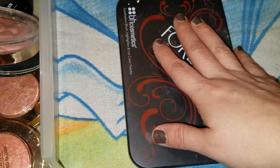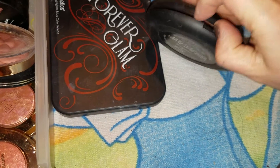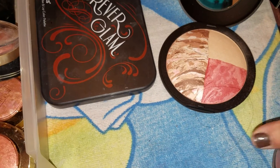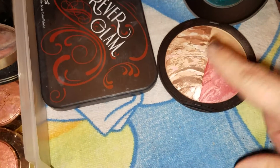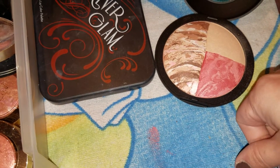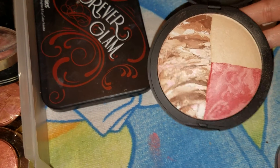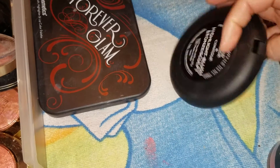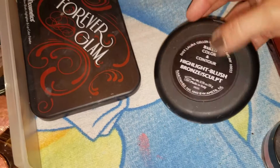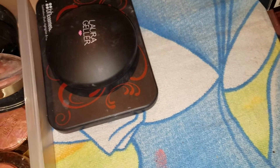Over here I have a Laura Geller palette — this one is the bronzer. It's a bronzer, highlight, and blush, and the blush is really nice. I've only used it not that much. This is a huge disc — when am I going to go through this? Not any time soon. It says baked color and contour, highlight and blush. So yeah, this is another one I want to get used up but it's not going to happen anytime soon.